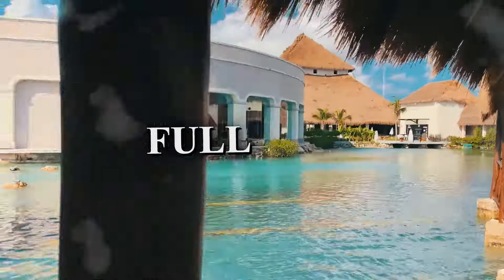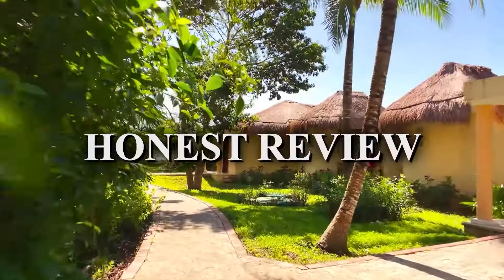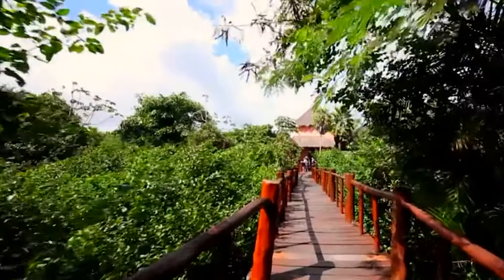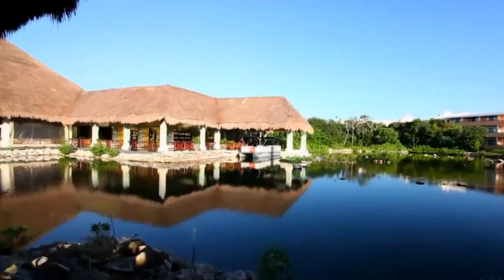In this video, we will be giving you a full tour and finish off with an honest review of the Grand Palladium Whitesand Resort and Spa. Make sure to watch the full video to see if you should book a stay here.